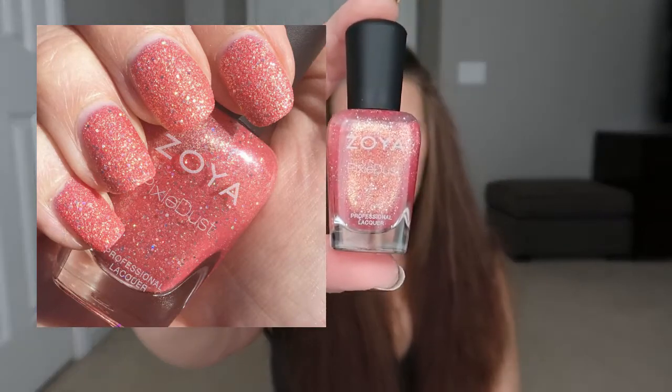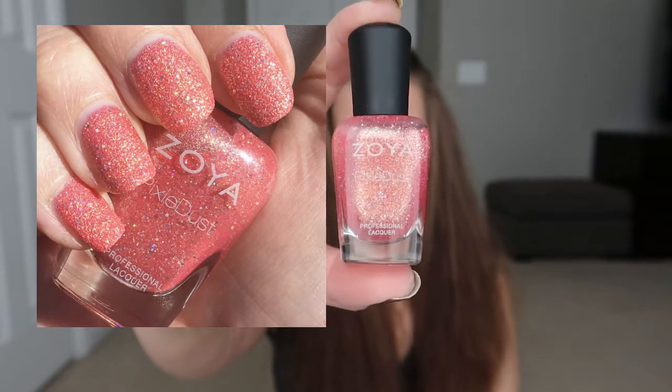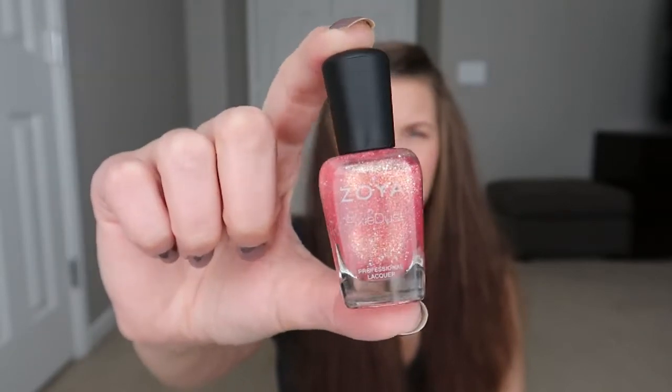The first one I got is Zoe, and I really, really love this polish. It has a nice pink base color with a gold shimmer, gold glitter, and then some little tiny hex holographic glitters as well. This is going to be one of my favorite polishes for summer this year.